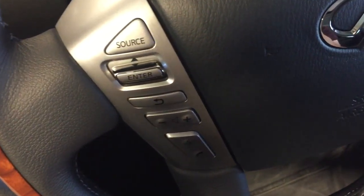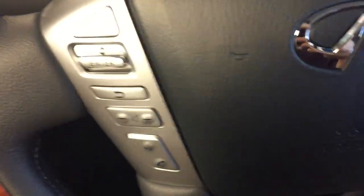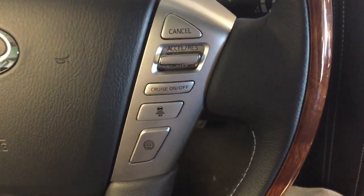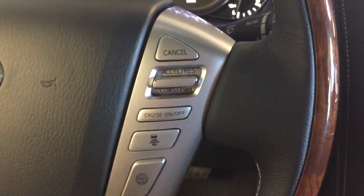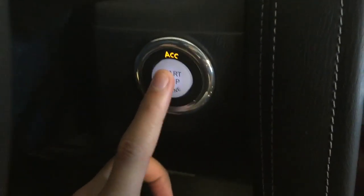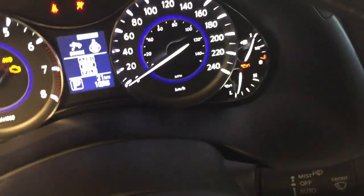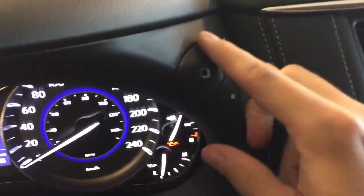Mounted on the steering wheel we have audio controls and hands-free communication, audible alert settings for your round view monitor technology and cruise control, and keyless push to start ignition. You can also cycle through your different displays by hitting this button here.